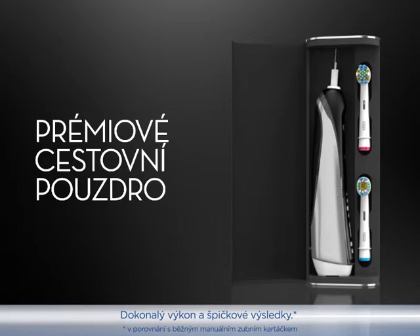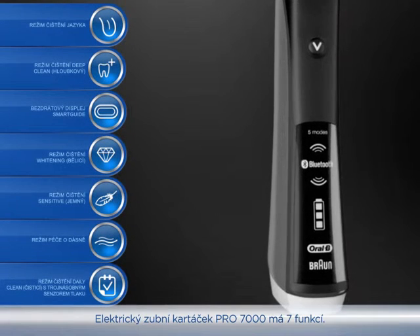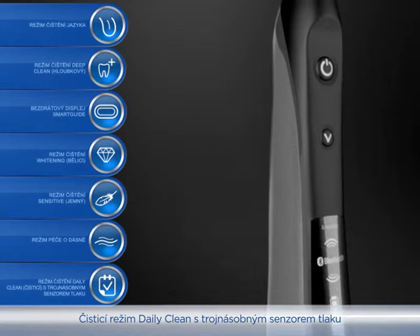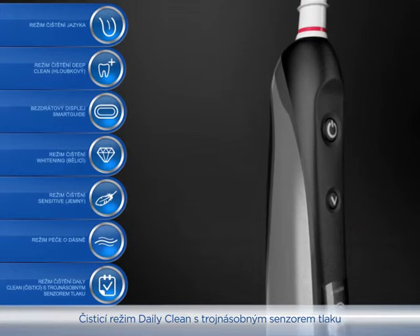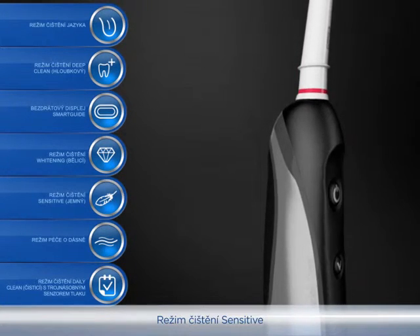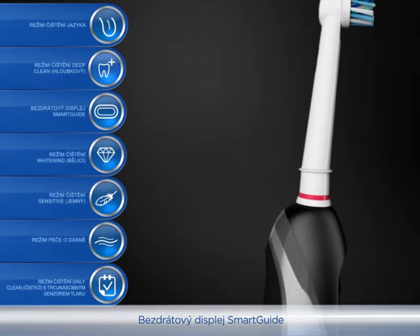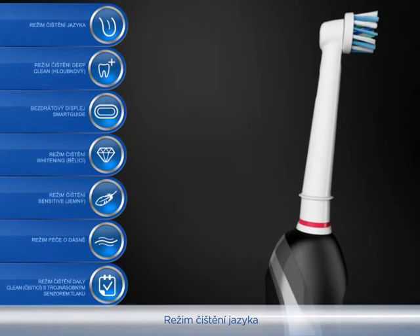Ultimate power and superior results. The Pro 7000 comes complete with seven features: daily clean plus triple pressure sensor, gum care mode, sensitive mode, whitening mode, wireless smart guide, deep clean mode, and tongue cleaner mode.